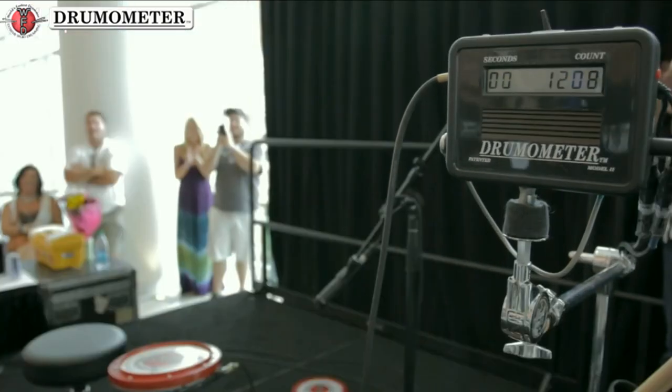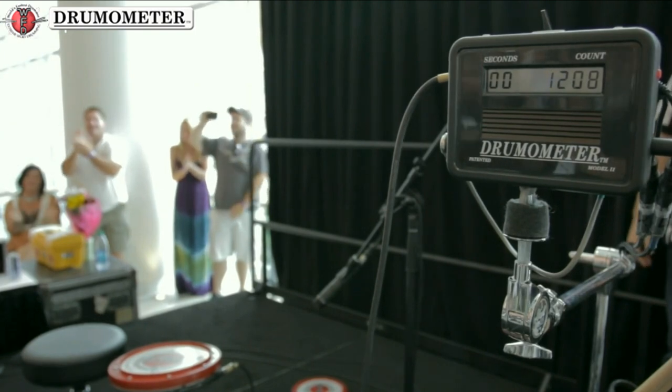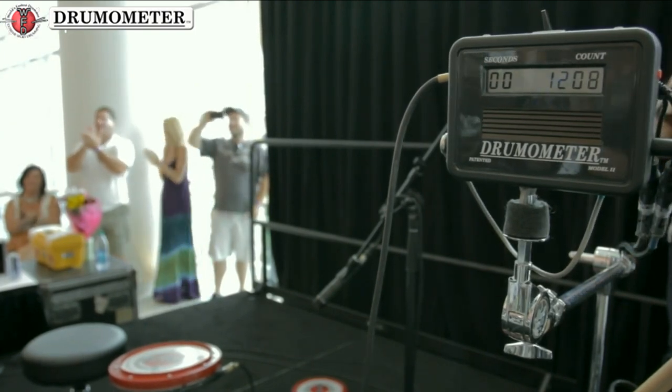Anyone else? Congratulations Tom, you have literally beaten the record. Thanks, Adam. Tom totals 1,208 beats, all as a result of his tempestuous tempo.